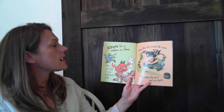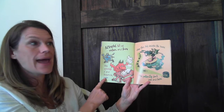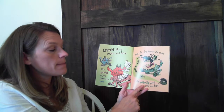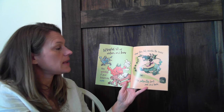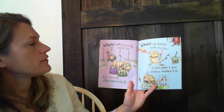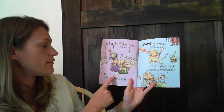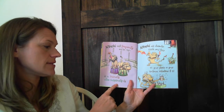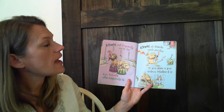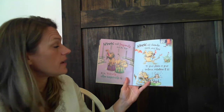Adverbs tell us when and how, like quickly do your homework now. They often help describe the verbs, like patiently plant peas and herbs. Adverbs will frequently end in ly, as in viciously, ultra suspiciously, sly. Adverbs add character, sizzle, and fizz to your phrase, or your sentence, whatever it is.